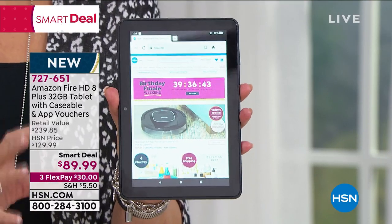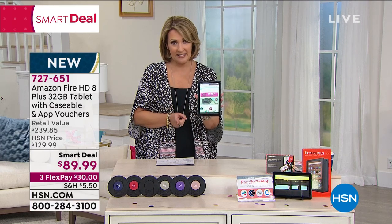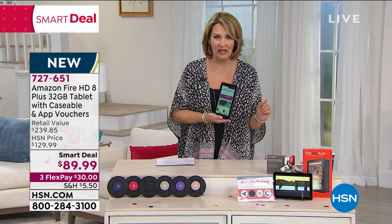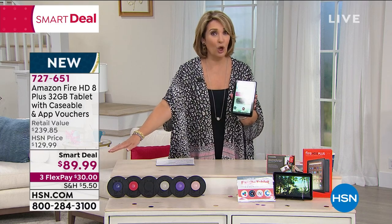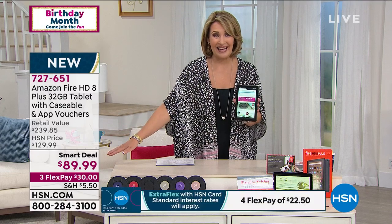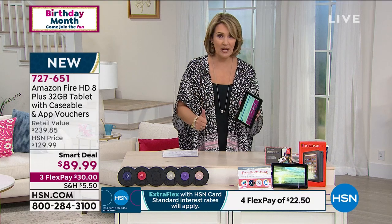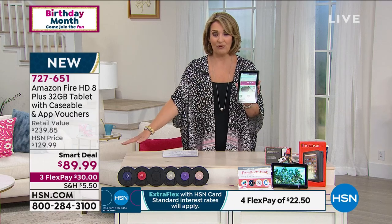Here's what's happening today: we're doing a $240 package. If you go to Amazon to buy this, you're going to spend $20 more and you won't get a case. We're including a case, a voucher where you can make your own custom case, and six months of free Kindle. Bottom line: it's a smart deal launching right here. It's our birthday weekend finale and you can get it home for $89.99 — one flex payment of $30. It's not refurbished, it's not last year's model. In fact, this just came out — it is their latest and greatest.